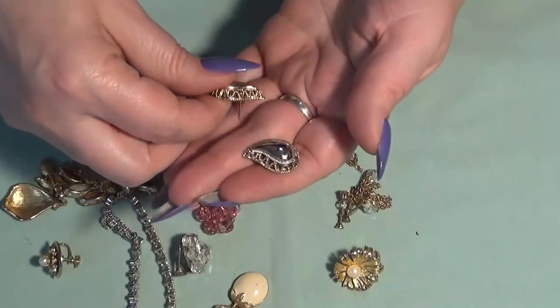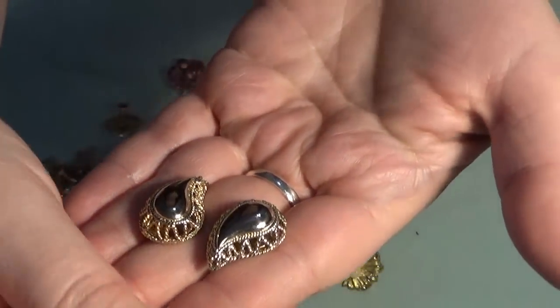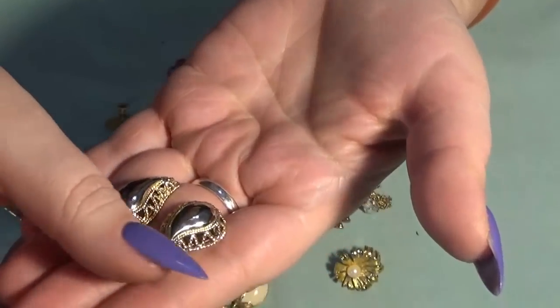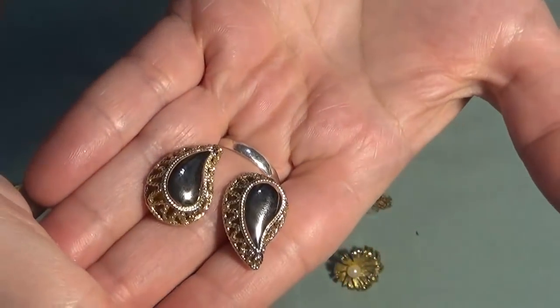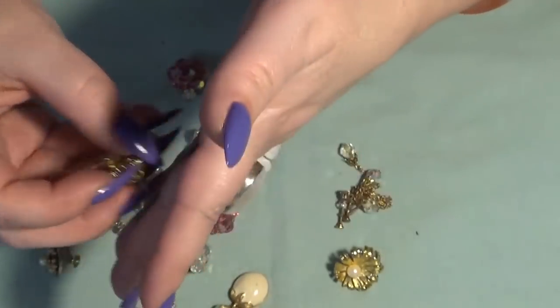Oh, these are gorgeous, you guys! Gold tone. I don't think I see anything on the back but I will test them. These are very similar to what my mom gave me, so I love these ones a lot. These are post earrings.